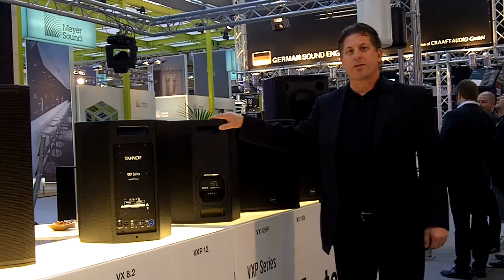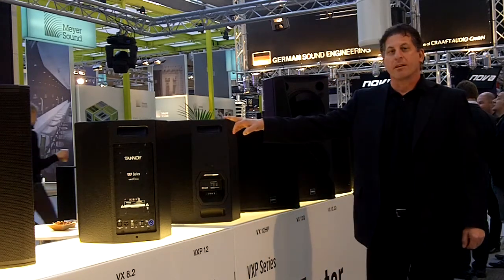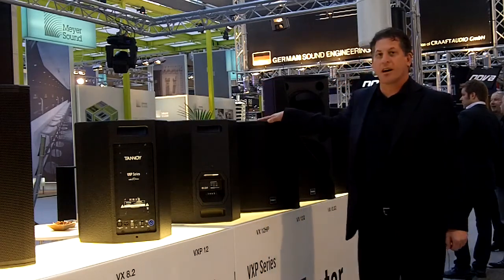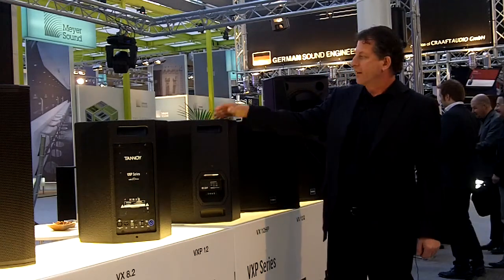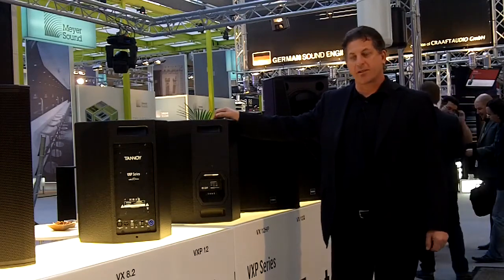The range features our dual concentric point source driver technology and also a number of very cool new features that we've added to the range. We have redesigned the cabinet ergonomics, adding carrying handles both top and bottom to make portability easier. We've increased the number of hang points for the cabinets to give them more versatility for hung installations.